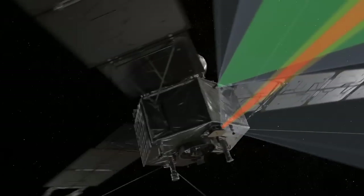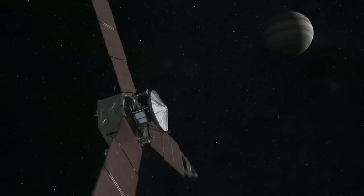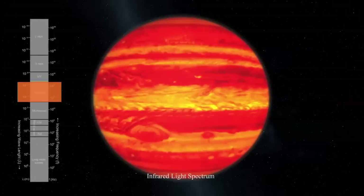The special thing about Juno is we're really looking at one of the first steps — the earliest time in our solar system's history. Right after the sun formed, what happened that allowed the planets to form, and why are the planets slightly different in composition than the sun?